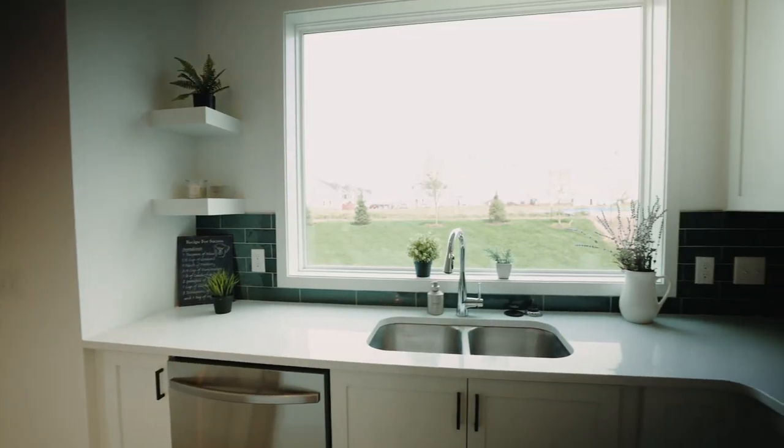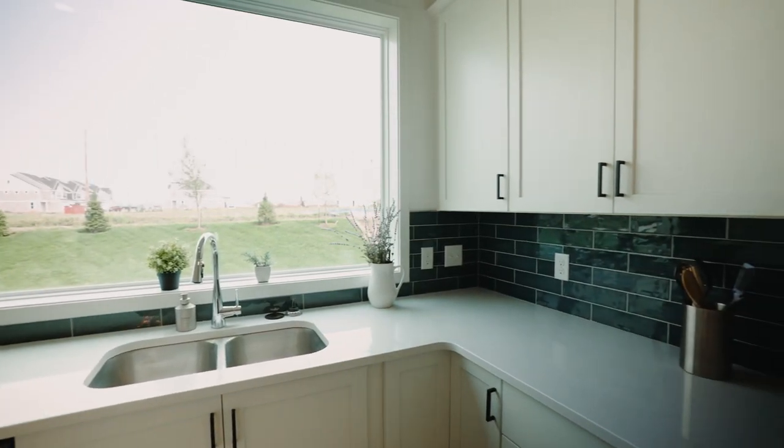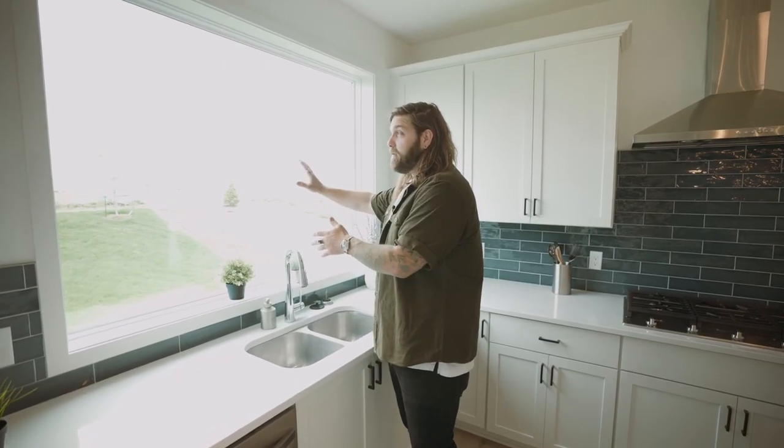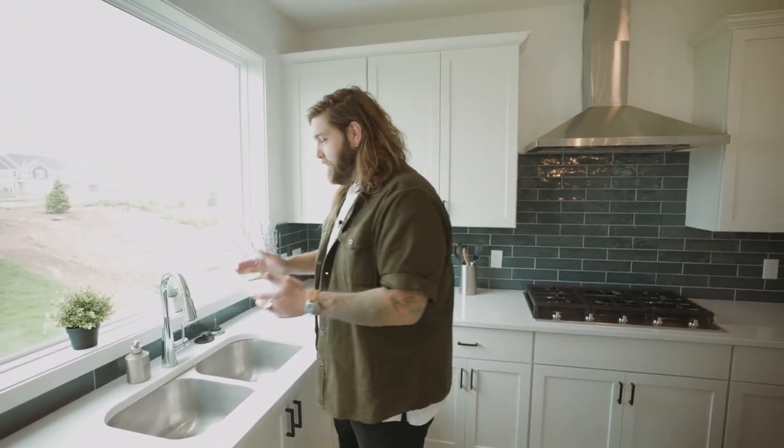Check out this window. I love this. I especially imagine this home being built on a lot where maybe this looks out to a more scenic area or something like that. This is the backyard, and such a great spot to hang, to cook, to do dishes, whatever it is. I just think this is such a smart design element that adds a lot of value to this house.